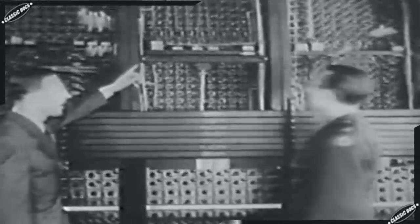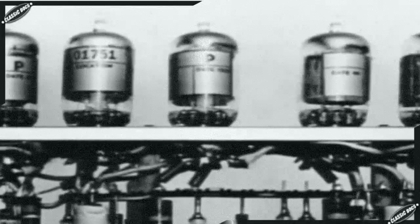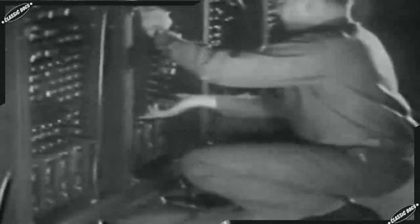Nothing close to ENIAC had ever been conceived. Nearly 100 feet long and weighing 30 tons, it contained almost 70,000 resistors, 10,000 capacitors, 6,000 switches, and 18,000 delicate vacuum tubes. Vacuum tubes burn out just like light bulbs — in a machine containing 18,000 of them, it was likely at least one would always be burned out, crippling the machine. Presper Eckert found the key: he had the vacuum tubes built to high tolerances, critically tested them, and ran them at low power. This allowed the machine to work for 10 to 30 minutes at a time — and since the machine calculated so quickly, a lot of work could be done in a half hour.